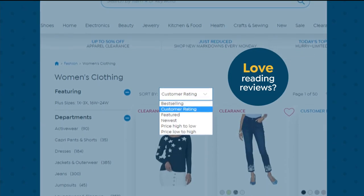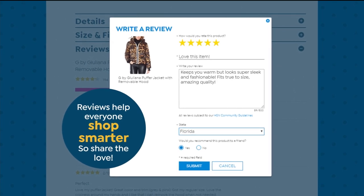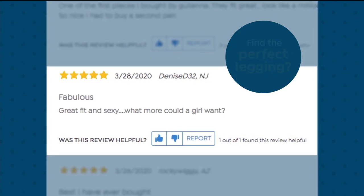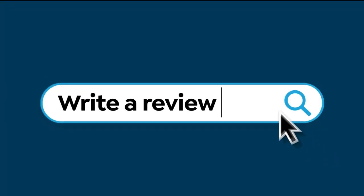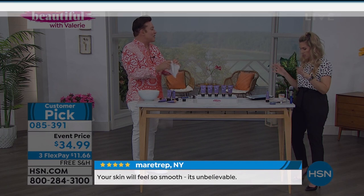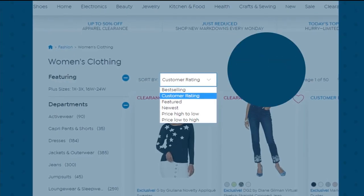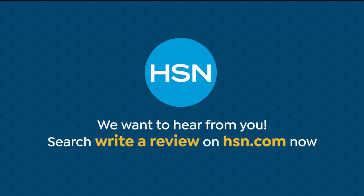We love reading reviews from fellow HSN shoppers. Reviews help everyone shop smarter, so share the love. Find the perfect legging, a one-of-a-kind necklace — go ahead, dish. Search 'write a review' on HSN.com to learn how to leave a review from your HSN account. We may even use it on air. All of our reviews are from real HSN customers and verified purchases. We want to hear from you.